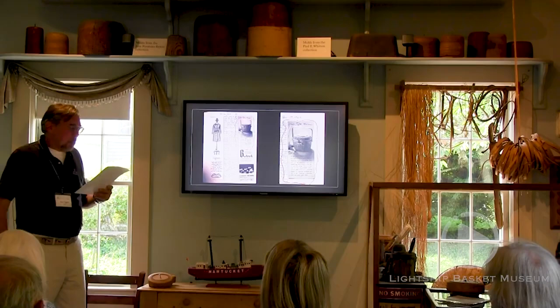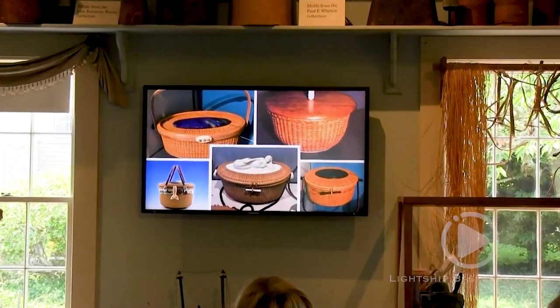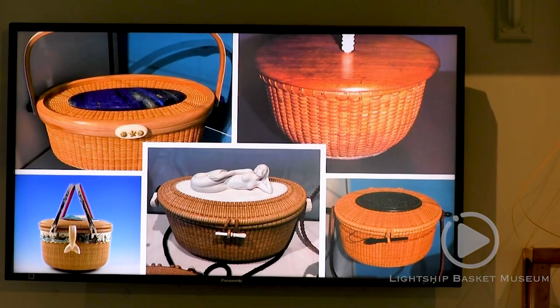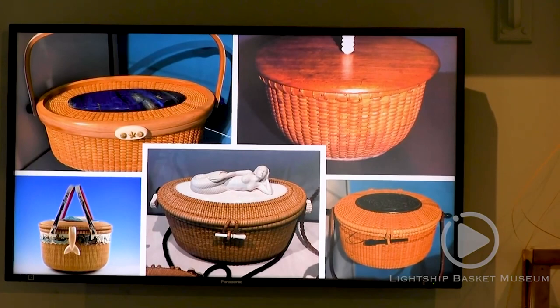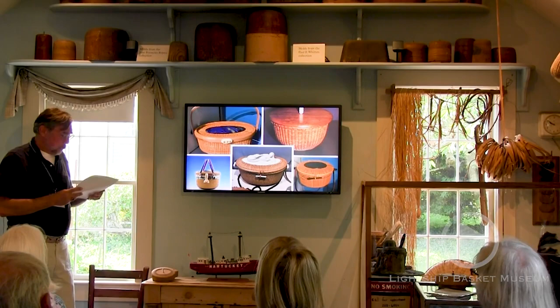At this point, baskets became much more elaborate. You can see greater detail, more expensive materials, design elements, elaborate latching mechanisms, covered handles, feet on the bottom plates, skirts of ivory, different woods, and materials like ebony rosewood, jade, and lapis lazuli. Even gold and semi-precious stones began to be incorporated as basket makers worked to satisfy their customer requests.